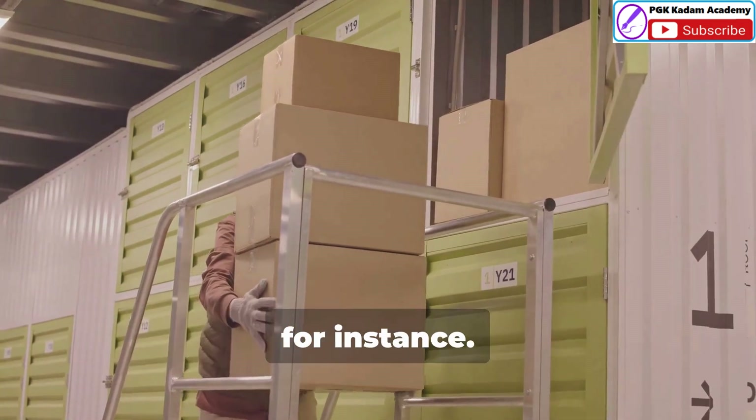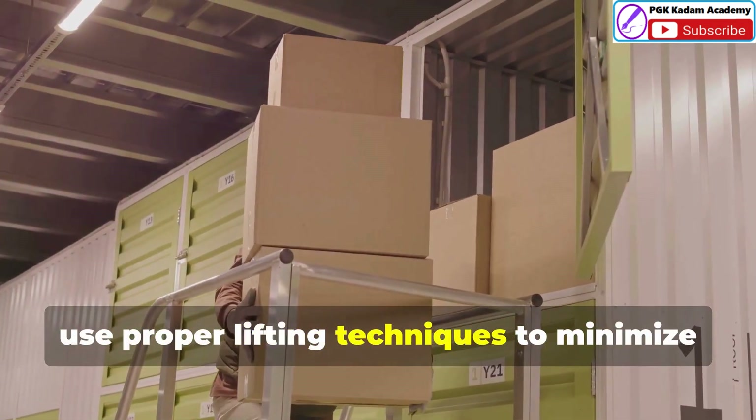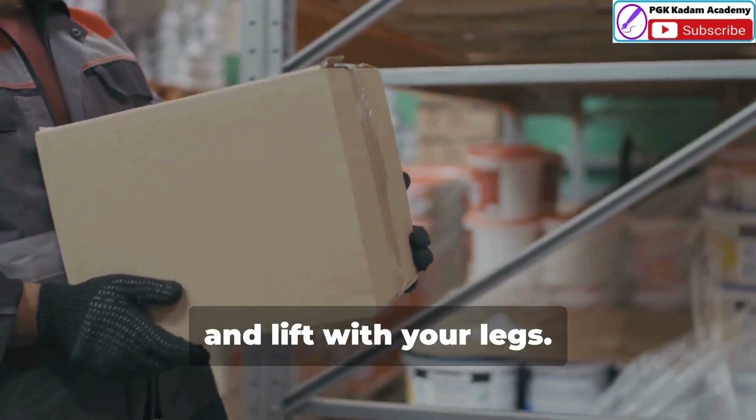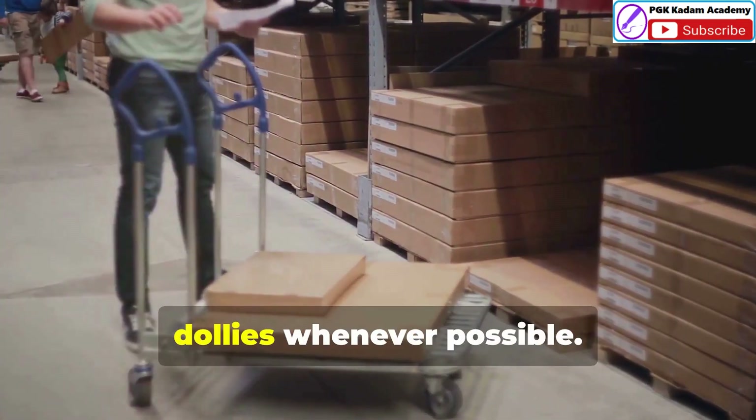Consider lifting heavy objects, for instance. Instead of bending over to lift, use proper lifting techniques to minimize strain on your back — bend your knees, keep your back straight and lift with your legs. Use assistive devices like carts or dollies whenever possible.